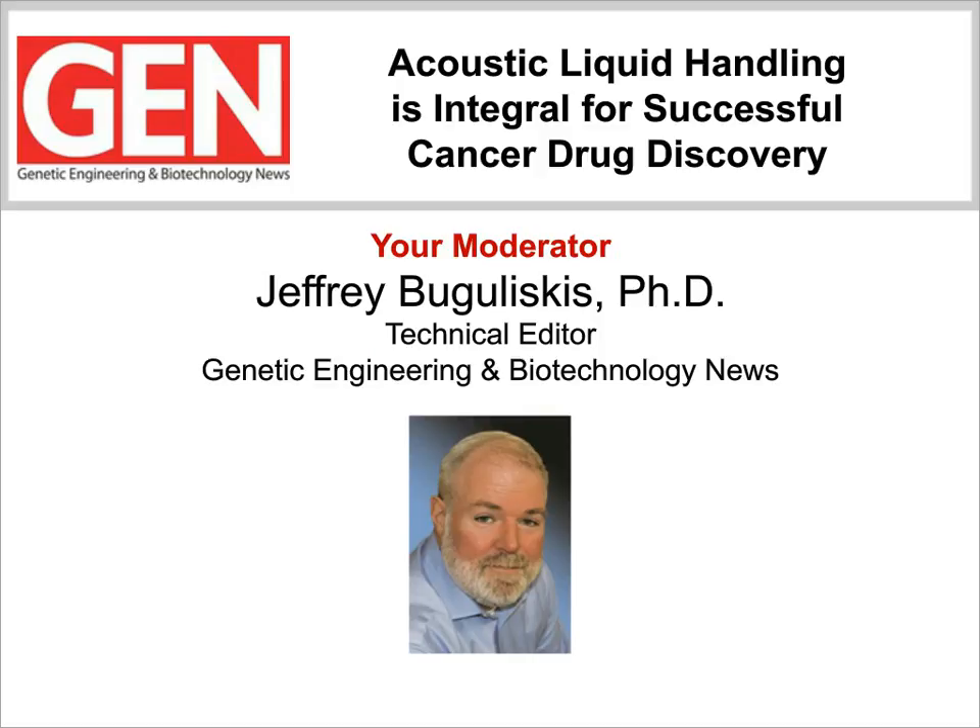Since most cancer therapies currently rely on the combination of more than one drug, the need for high-throughput combination screening of drug candidates has become a critical and costly component of the drug discovery process. This combinatorial approach is designed to treat tumor cells at the primary site as well as metastatic circulating tumor cells, with the hope of reducing side effects and increased rates of drug resistance. The results obtained by high-throughput screening methods are only offset by the complex set of parameters required to achieve the desired results, a scenario that has researchers demanding highly precise automated liquid handling equipment. In recent years, this has led investigators to adopt acoustic liquid handling as the preferred method for preparing combination screening assays.